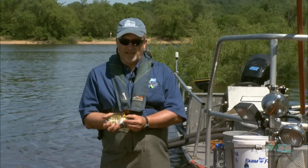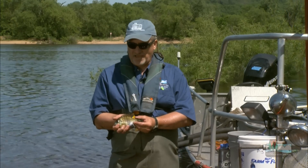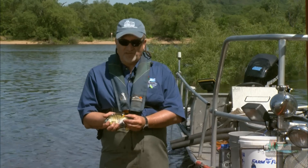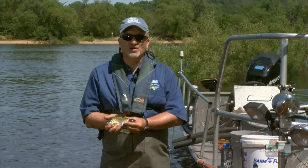And it's delicious to eat, and it is the backbone of most of the lake fisheries we have in the state. So this is about an average-sized bluegill — about 6 or 7 inches long, which is pretty typical.